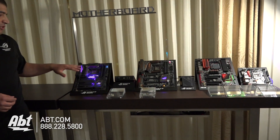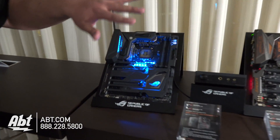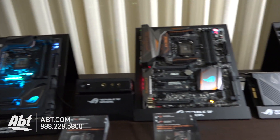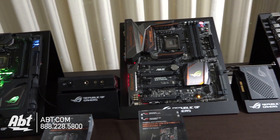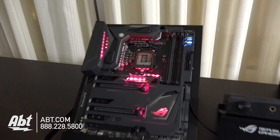Right off the bat, when you take a look at either of these two boards — one right here, which is the new Maximus 8 Formula, and right next to it, the Maximus 8 Extreme Assembly — you can see this looks like a serious piece of machinery. It looks like a whole lot of hardware, and that's because it is.